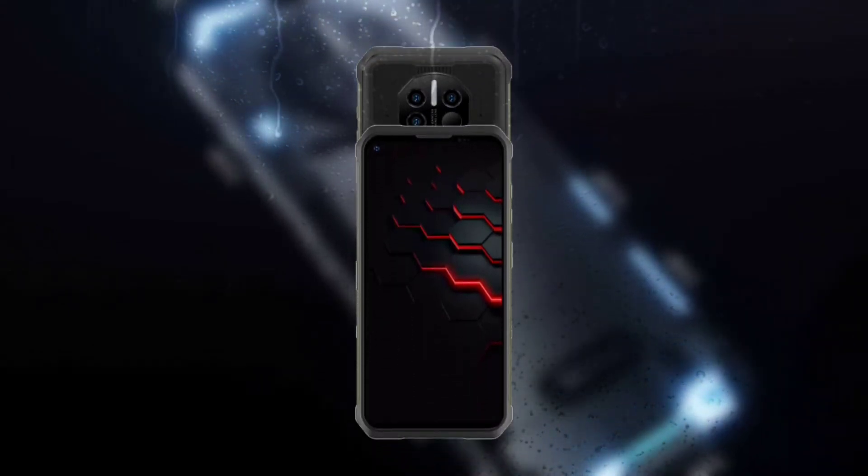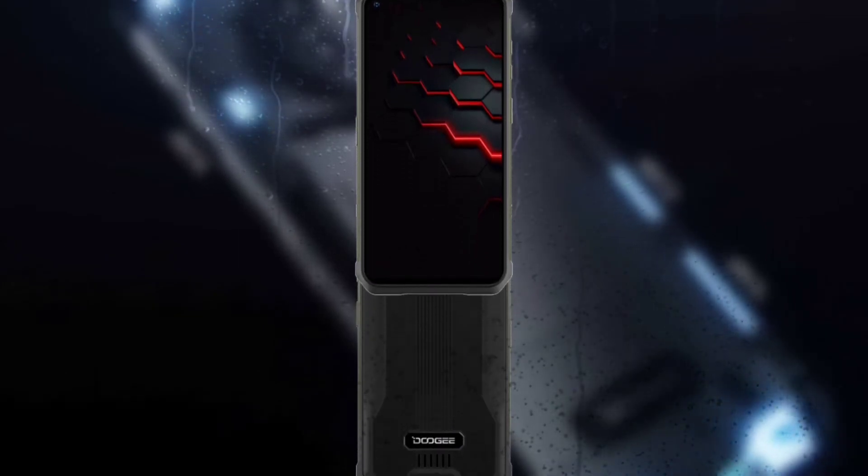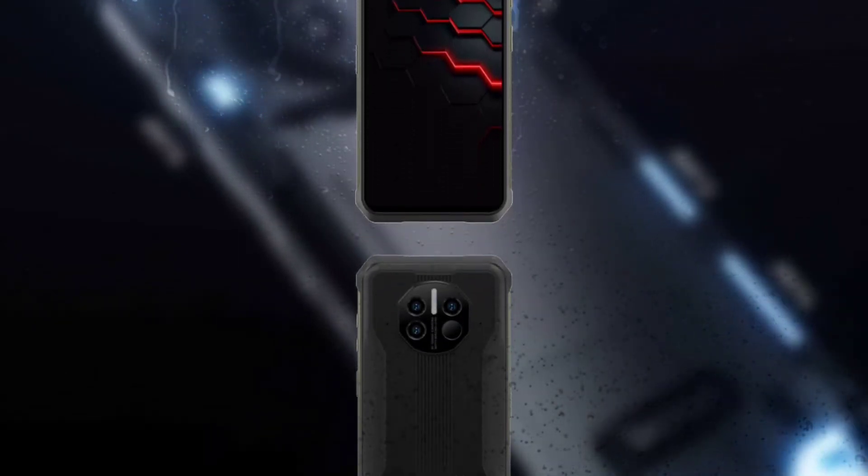If you know of any rugged device that has up to 65 watts fast charging, make sure to share in the comment section below. So the Doogee V11, like I mentioned before, is very similar to the Doogee V10 in terms of specs.